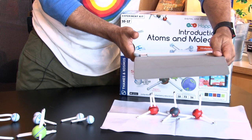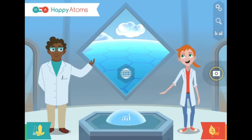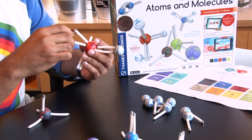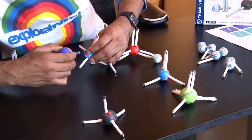The digital component of Happy Atoms has an app, which you can download, and that way you can scan all the molecules that you create and learn more about them. It's all about building, discovering, and exploring.